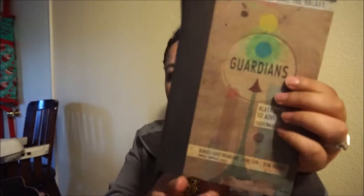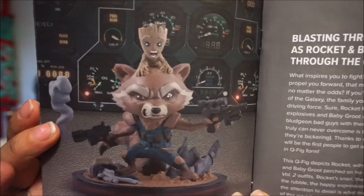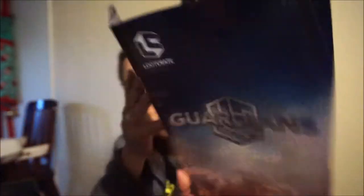It's a big box for a very little thing. It's like a little booklet of puzzles — "Save the Galaxy: Guardians." It's a book of puzzles and looks pretty neat. It gives you a sneak peek of whatever you're going to get on the next one. Look — this is how the little statue figurine looks.